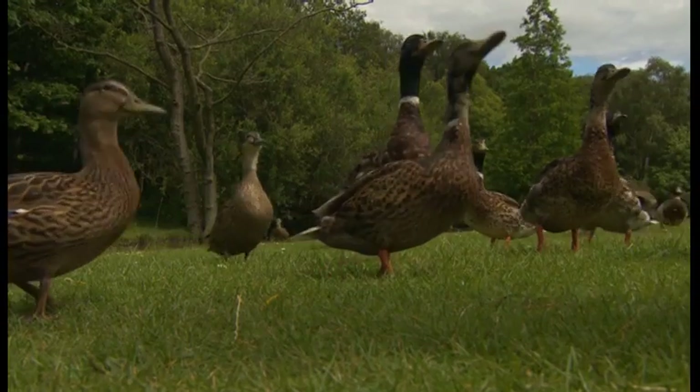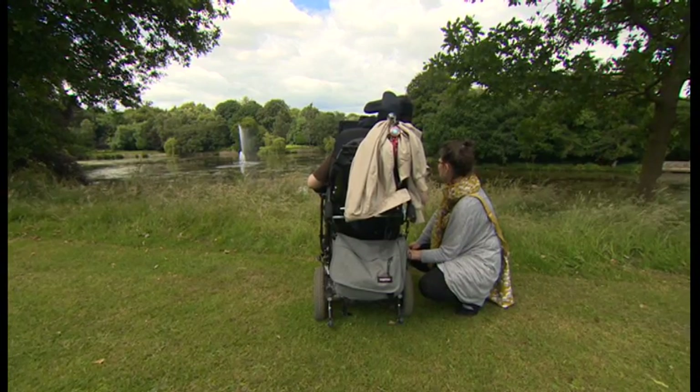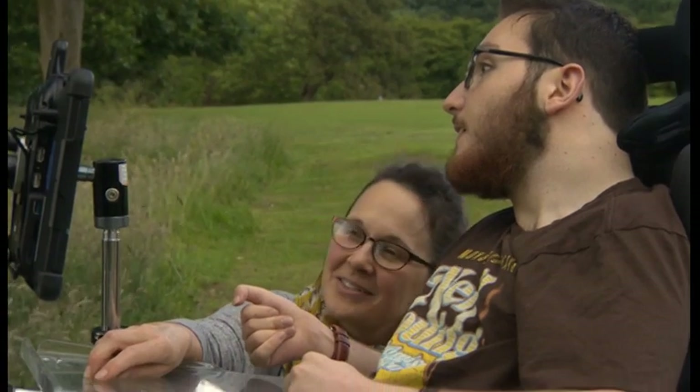Whether you're having a picnic, feeding the ducks or spending time with loved ones, the park offers a backdrop for all human life. Victorian councils bought up land to create public parks. They wanted an area where the different social classes could mingle together and promote good health. And the green spaces in this city became known as the Lungs of Leeds.